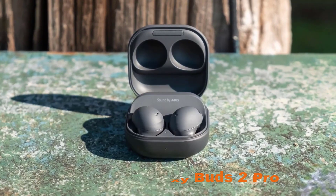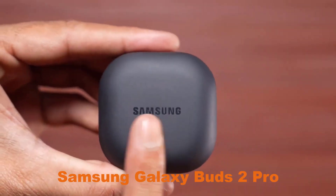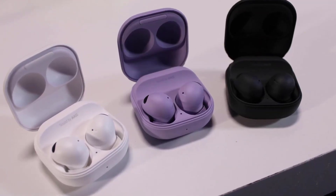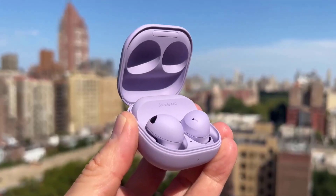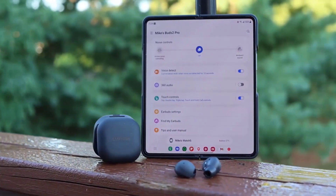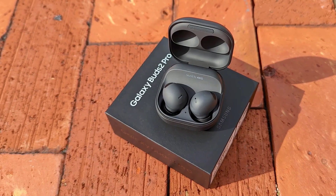Number 2, Samsung Galaxy Buds 2 Pro. The Samsung Galaxy Buds 2 Pro are the latest addition to Samsung's line of wireless earbuds. These earbuds are designed to provide an immersive listening experience with active noise cancellation technology that blocks out unwanted background noise. They also feature a comfortable and ergonomic design that fits snugly in your ears, making them perfect for long listening sessions.